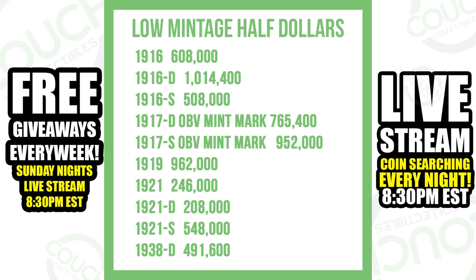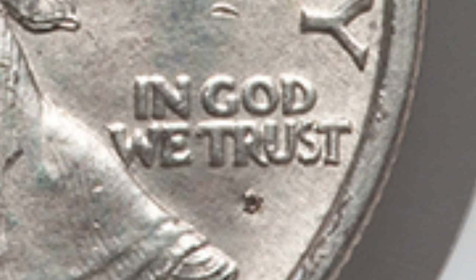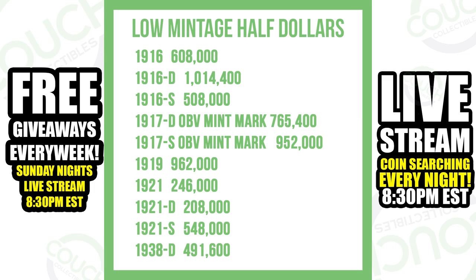If you look at the 1917, I listed it as an obverse mint mark — 'obv' means the mint mark was actually produced on the front of the coin. In 1917, they also had mint marks placed on the reverse, or back, of the coin. So that is going to be a huge difference when looking for those 1917 Walking Liberty half dollars.